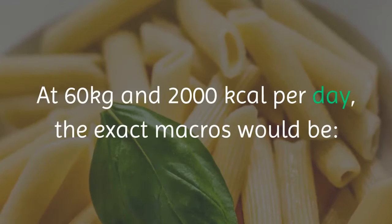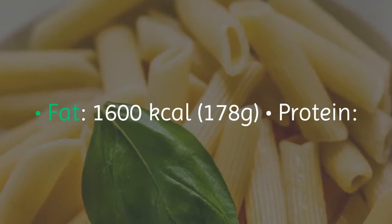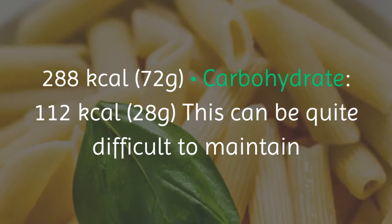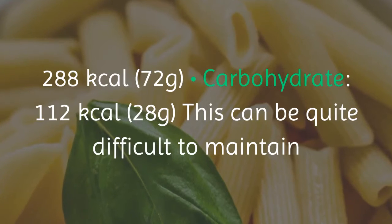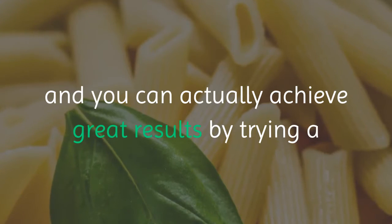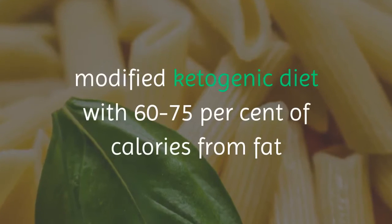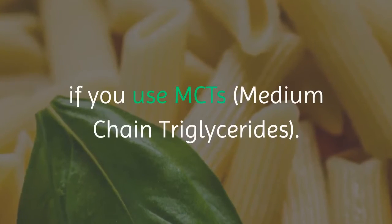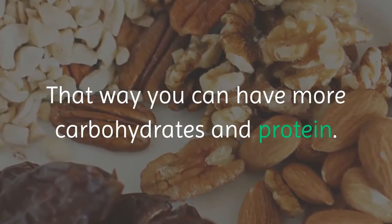At 60 kilograms and 2,000 kilocalories per day, the exact macros would be: fat 1,600 kilocalories (178 grams), protein 288 kilocalories (72 grams), carbohydrate 112 kilocalories (28 grams). This can be quite difficult to maintain, and you can actually achieve great results with a modified ketogenic diet of 60 to 75 percent calories from fat if you use MCTs — medium chain triglycerides — allowing you to have more carbohydrates and protein.